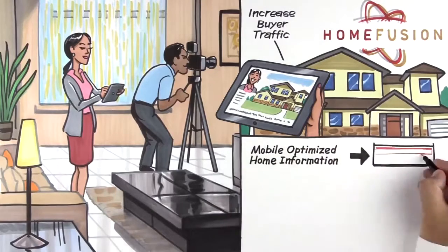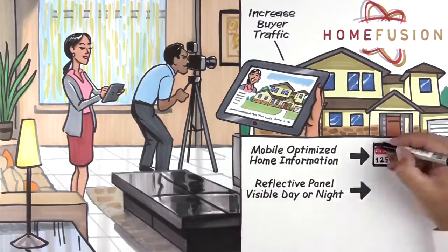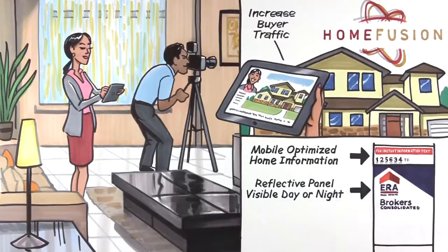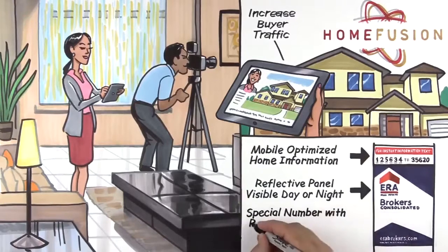Home Fusion enhanced the home's presentation and provided the listing agent's contact information, regardless of where potential buyers saw the Houstons' home — on mobile, online, or even just driving by, with ERA's exclusive smart sign technology.